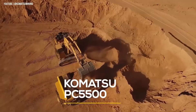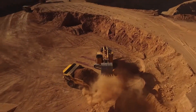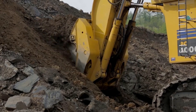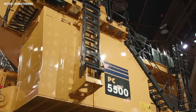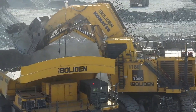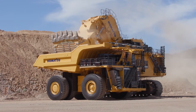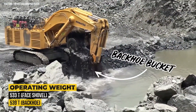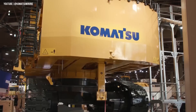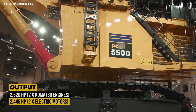Meet the Komatsu PC-5500, a mining beast built to move mountains. Crafted in Germany, this giant weighs over 530 metric tons depending on the bucket type — shovel or backhoe. Powered by either dual diesel engines pushing 2,520 horsepower or electric motors cranking out 2,446 horsepower, it's designed to chew through earth like a machine with an appetite. Its massive 29 cubic meter bucket can scoop up nearly an entire swimming pool of dirt in one go — that's serious muscle for mining operations.